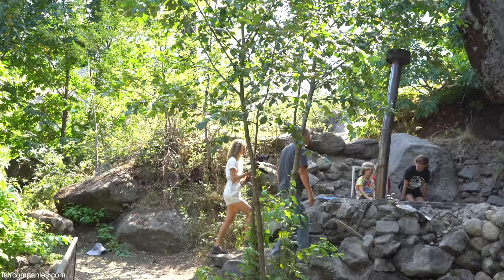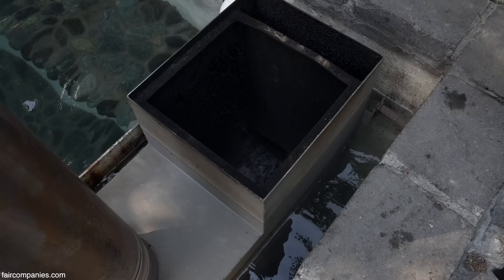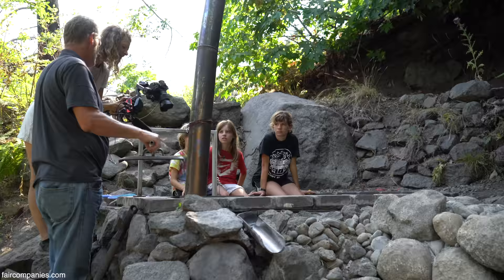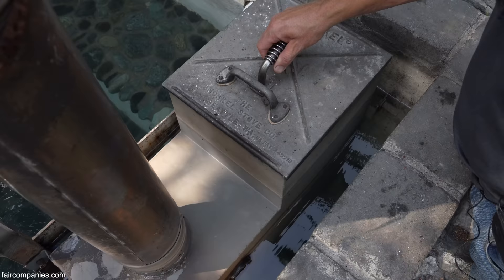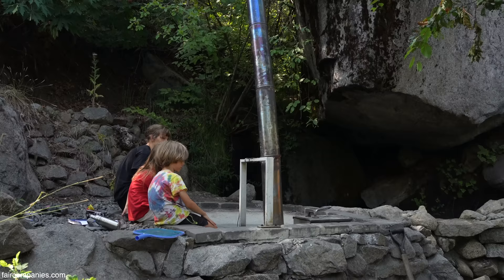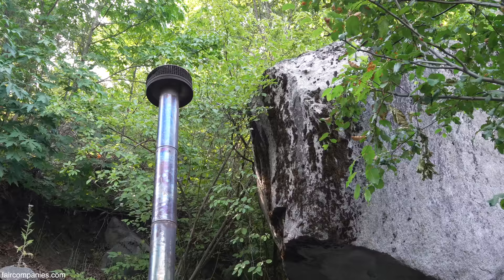We don't have enough electricity up here for a normal hot tub, so it's just a little fire box. The smaller the wood, the better the fire; the better the fire, the sooner the tub gets hot. It's a little bit of work, but it's pretty cool. After we divert the water, it just goes right back into the creek — so it's a natural creek hot tub.